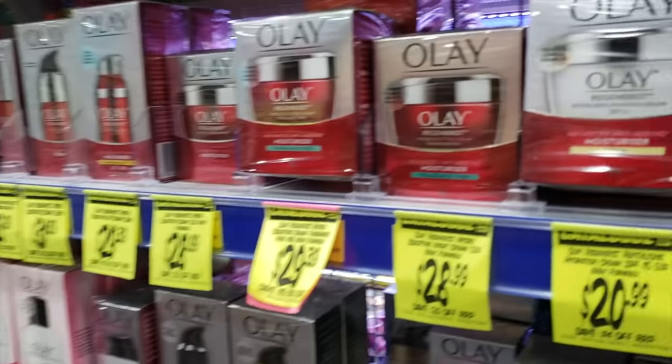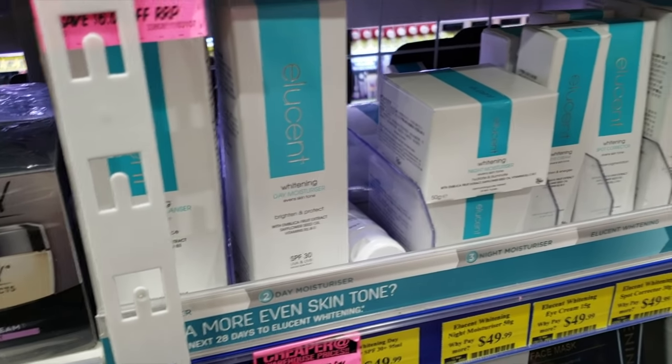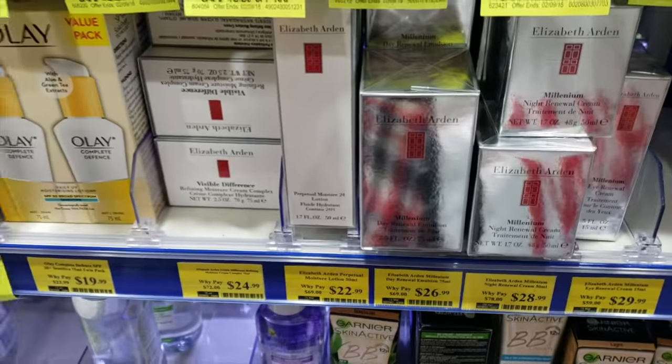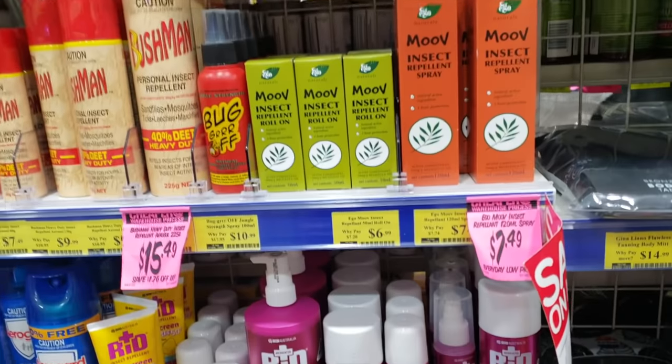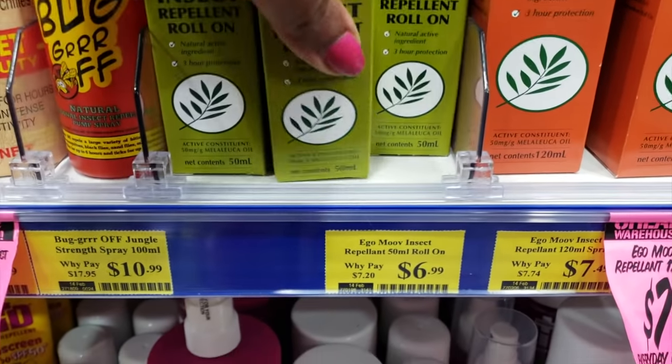It's like a little Sephora. It has like Olay, Clarence, and this brand I've never heard of — Lucent? Ilucent? I stumbled on a little gem here. Elizabeth Arden, $26.99 — it looks like a day cream. These shelves go really high up. I see why this place is so packed right now, it has everything. I'm about to lose my mind in here. They even have some insect repellent — roll-on insect repellent for $6.99, which is like $4.50. It's like the insect repellent is right across from the Clarence cream. That's funny.